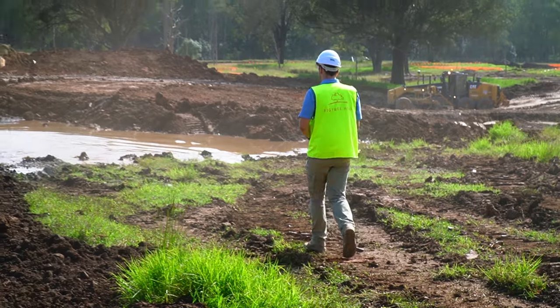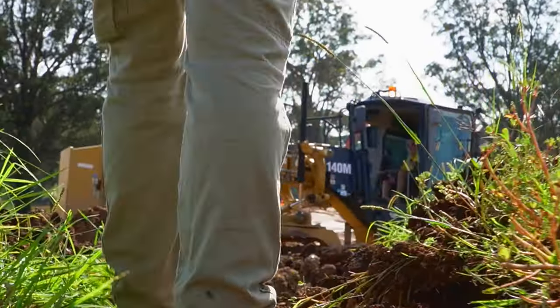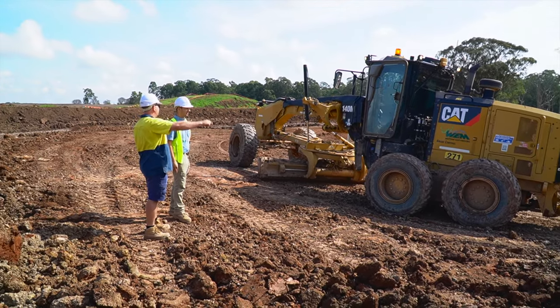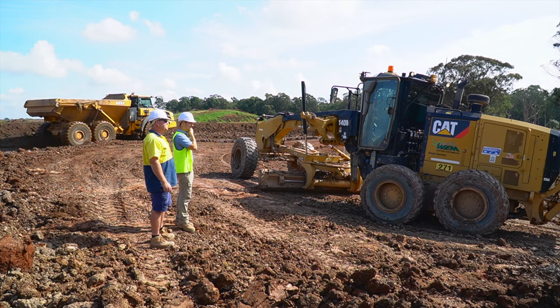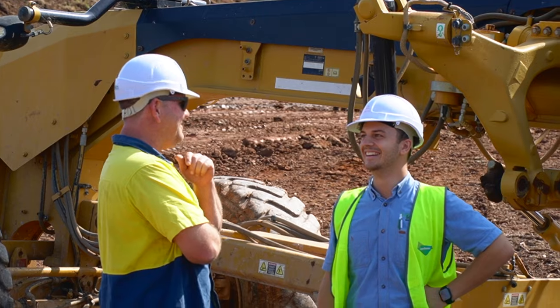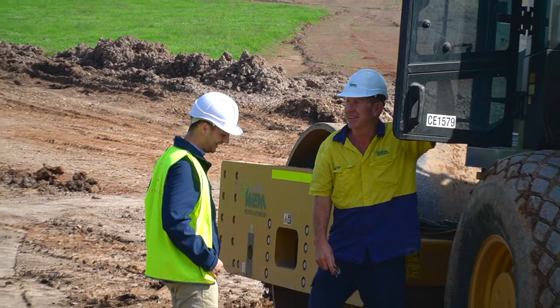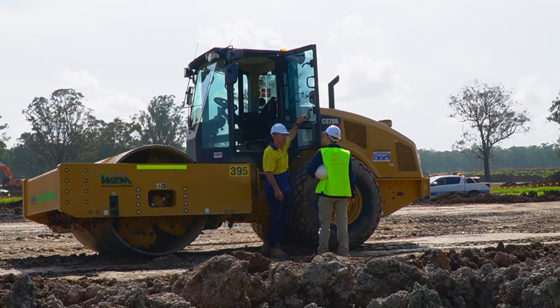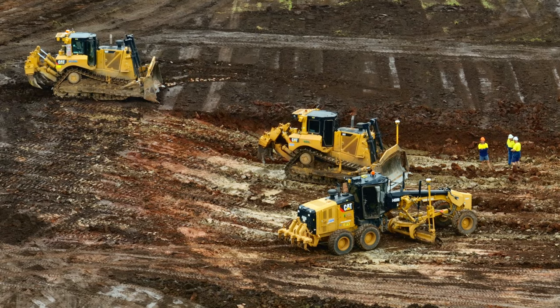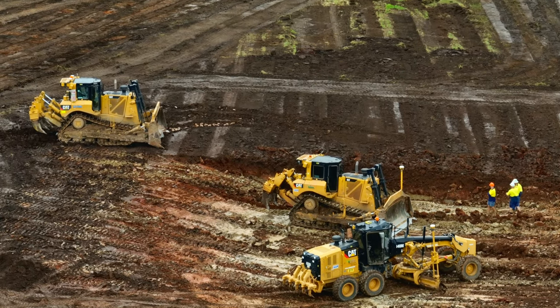I'll pull aside some of our operators and have a chat to them. The main reason is just to make sure that the guys are in the right areas, there's no misunderstanding from the morning toolbox, and to make sure that everything's running smoothly — but also just to ask them if they had anything to add or any recommendations from their own experience. It's something that's very valuable on site, because our operators have so much experience under their belts, it's really something you need to make use of.